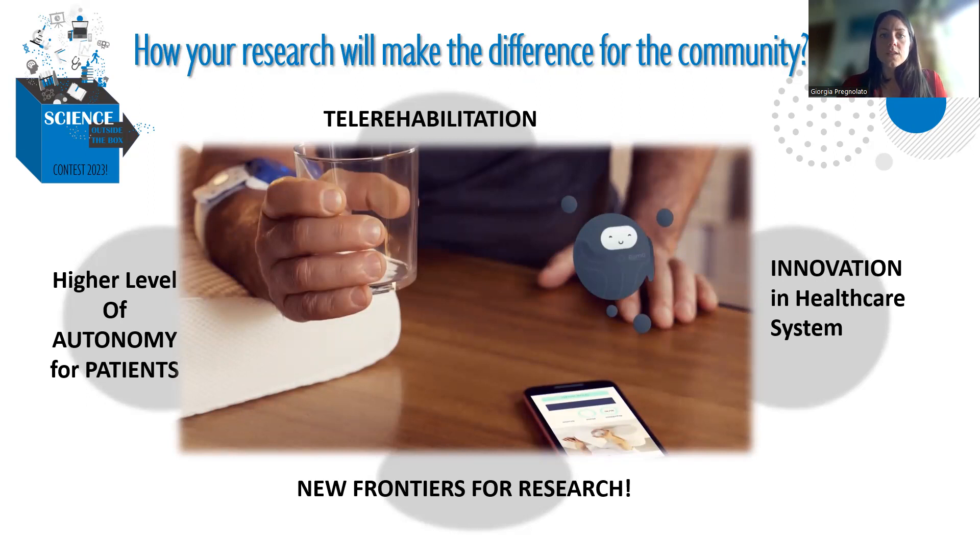The difference this device could provide in the community: we can develop and test this device in tele-rehabilitation settings, so the patient can do exercises at home. We can improve motor function, level of activity, and level of autonomy. This is a good innovation for the healthcare system, and also a new frontier for research, as we have more data to monitor patient progress in rehabilitation. Thank you.